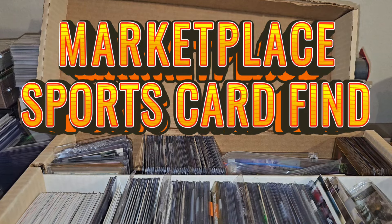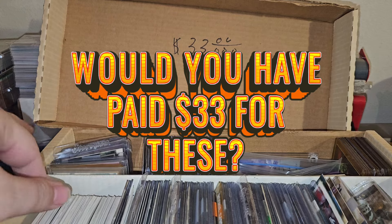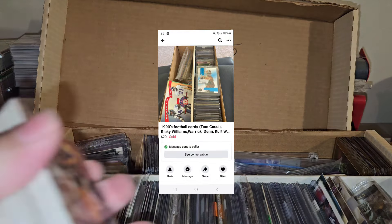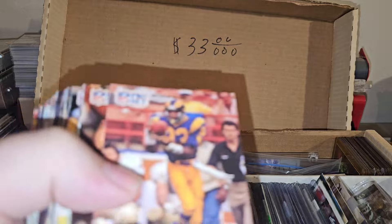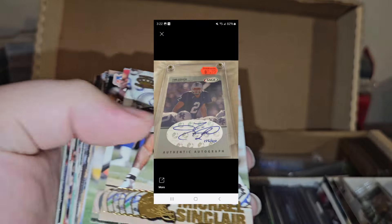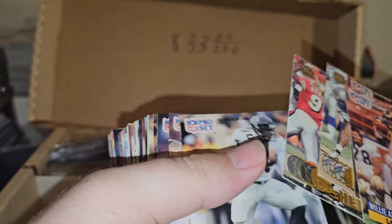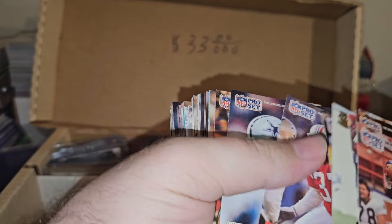What's going on guys? Facebook Marketplace find today - got all this stuff for $33. The deal started out for 20 bucks. On the way over there the seller asked me if I wanted to buy a Tim Couch card along with it. I didn't want to, but I went ahead and did it anyway - didn't want somebody to say they'd buy both and me miss out. Went ahead and bought it, $33 total.